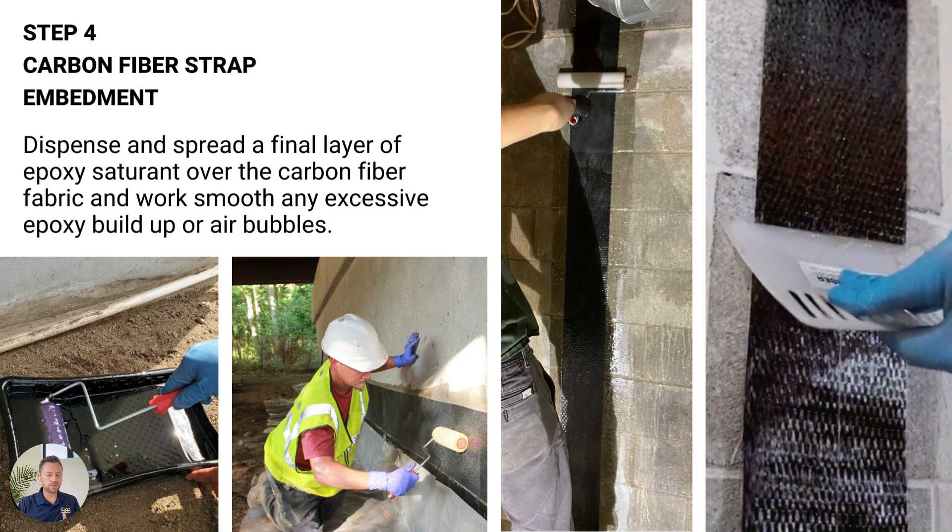This is going to be essentially your finished coat, your finished surface, which is going to dry very hard and smooth — as you would expect any kind of epoxy finish to feel and appear.